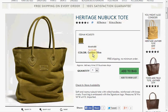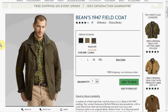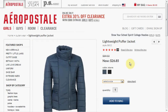Today at LL Bean you can get their Olive Heritage New Buck Tote for $120, down from $150, with free shipping. Also at LL Bean you can get the Men's 1947 Field Coat, it's down from $225 to $150.